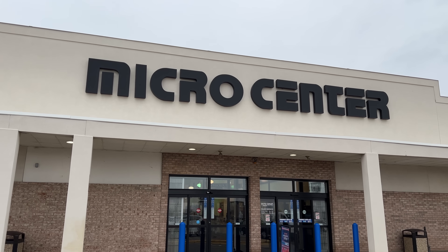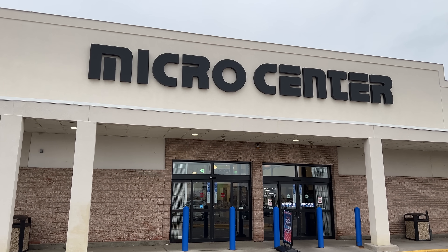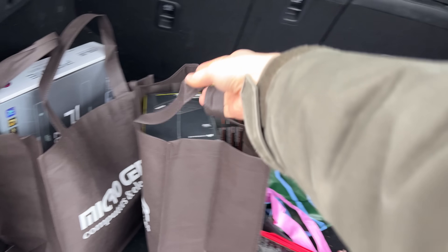And a big thanks to Micro Center for sponsoring today's video. I even stopped by my local Micro Center to grab everything that I needed for this build. So let's get started.